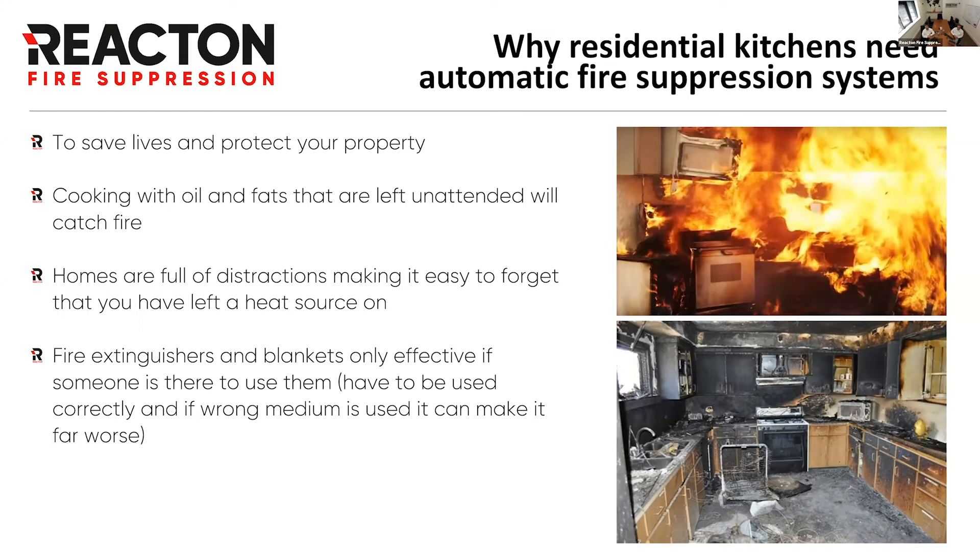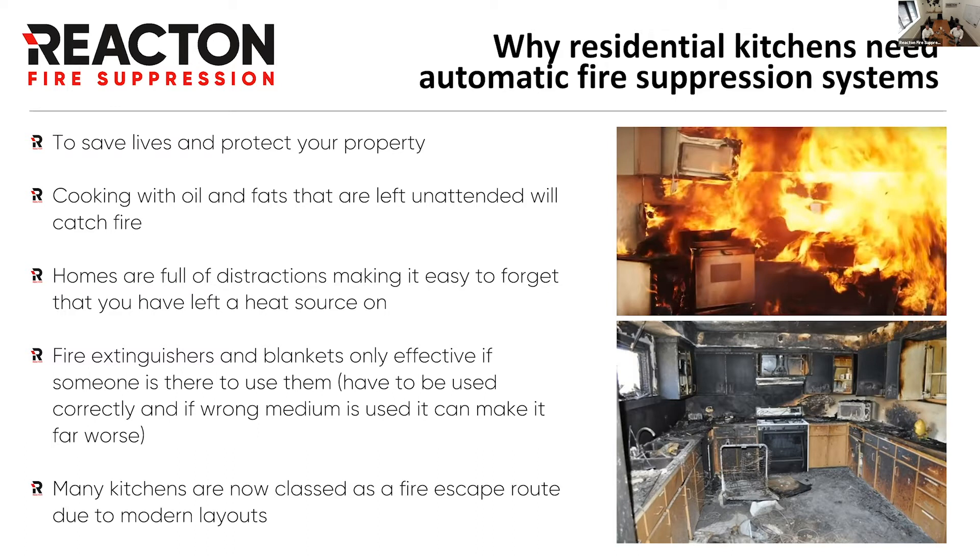Homes are full of distractions — somebody comes to the door, you're watching TV, you're only nipping into the kitchen. We've all done it, it's very easy to get distracted. Fire extinguishers and blankets require you to be there to use them, and not everyone has a Class F extinguisher — they may have a water one, which will actually make things a lot worse. This is especially applicable to student accommodations and newer buildings where kitchens are open plan and actually part of the escape route, so you need a means of protecting that escape route.